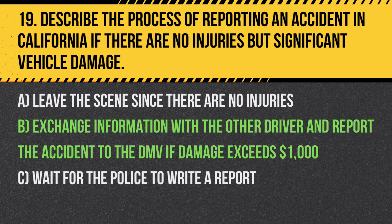Answer: B. Exchange information with the other driver and report the accident to the DMV if damage exceeds $1,000. Reporting is required for significant damages.